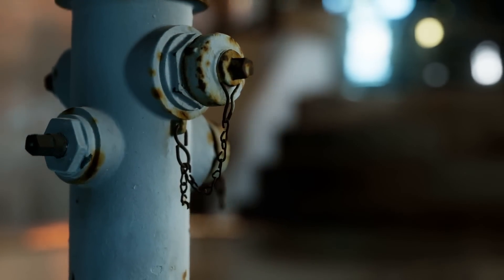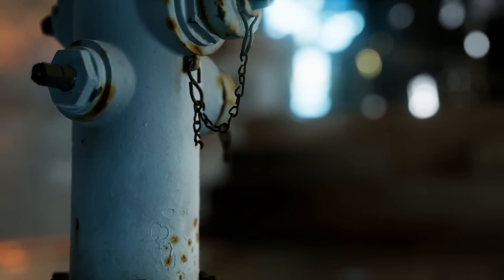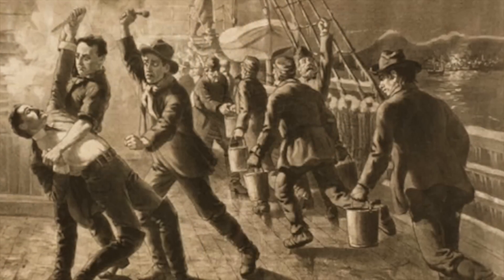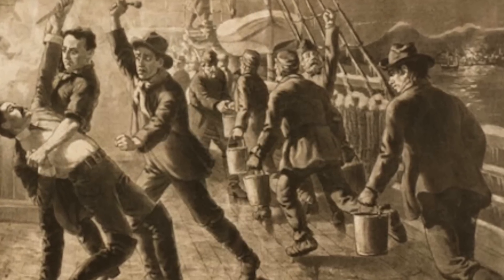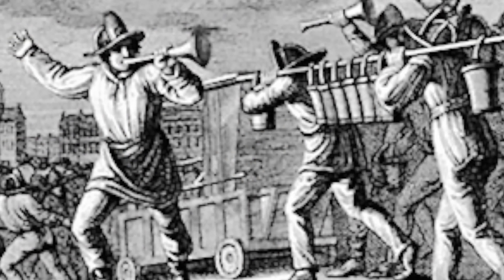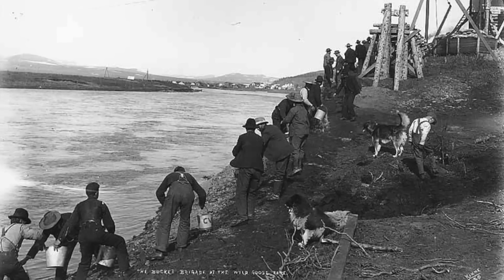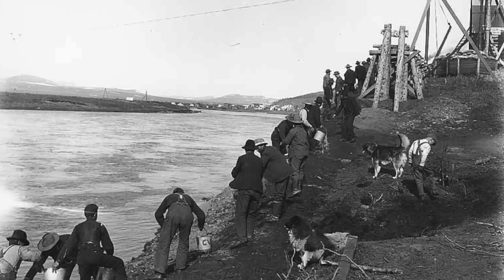First off, let's travel back in time a bit. Fire hydrants didn't always exist in the form we see today. In fact, before fire hydrants became common, cities used something called bucket brigades to fight fires. This was basically a line of people passing buckets of water from a water source to the fire. As you can imagine, this method wasn't exactly efficient, especially in big, fast-spreading fires.